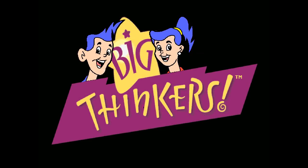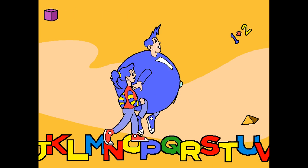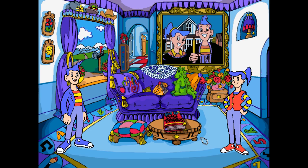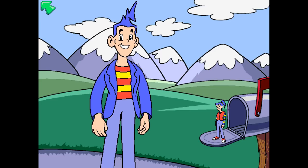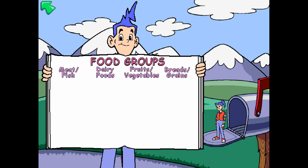Big Thinkers stars Ben and Becky Brightly, who invite you into their house to learn. We have Big Thinkers Kindergarten and Big Thinkers First Grade. Both games share the same house and backgrounds, but items are rearranged so there are different clickable interactions, and it wouldn't be a proper Humongous Entertainment game without tons of silly stuff to click on. These are fun and entertaining, but that's about where it stops. Your goal is to earn stars by completing educational activities, whereas in the other games you're trying to complete an objective with simple but cohesive puzzles along the way.